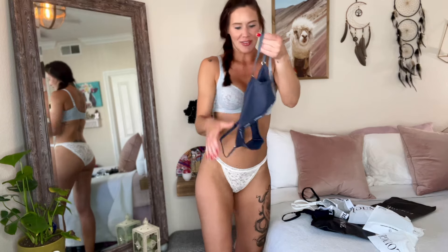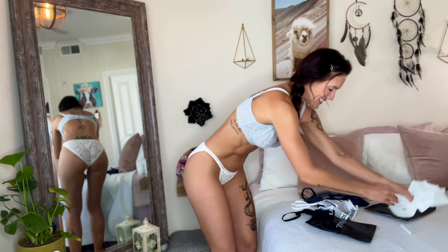This one is so, so soft. I love this material already. I can tell that this is going to look so good on. Eric, you picked out really good stuff. I can't wait to see what's in here.